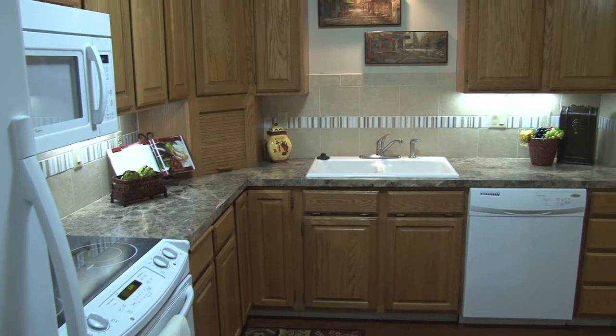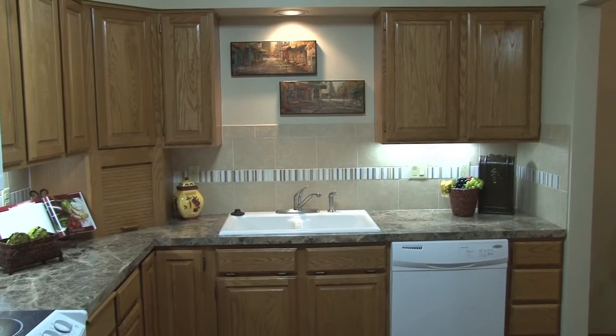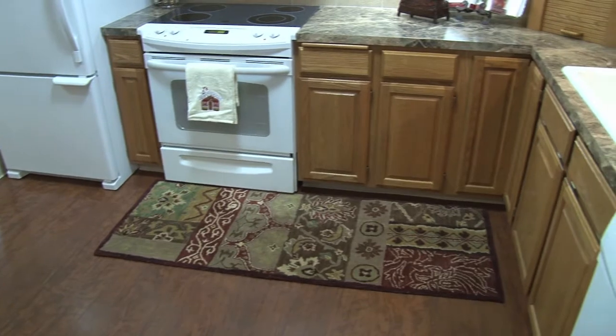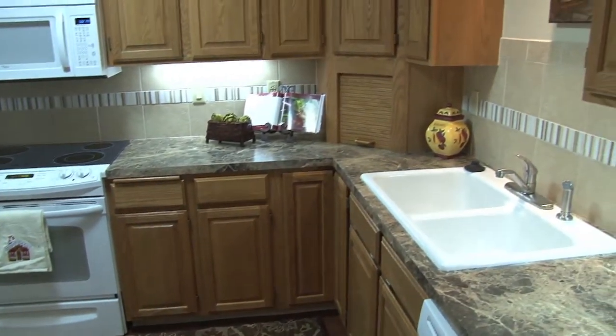This gorgeous kitchen is very functional with new laminate countertops, all-new GE and Whirlpool appliances, including glass-top stove, micro hood, dishwasher, and freezer-on-bottom refrigerator.